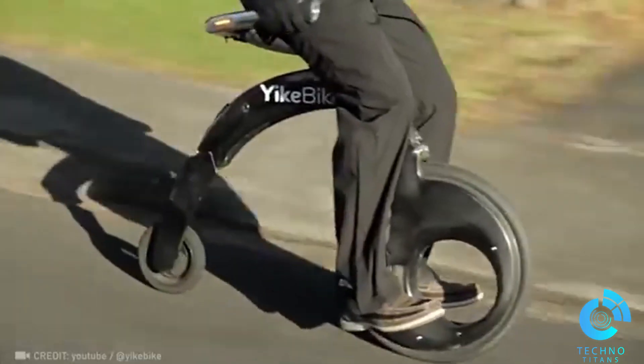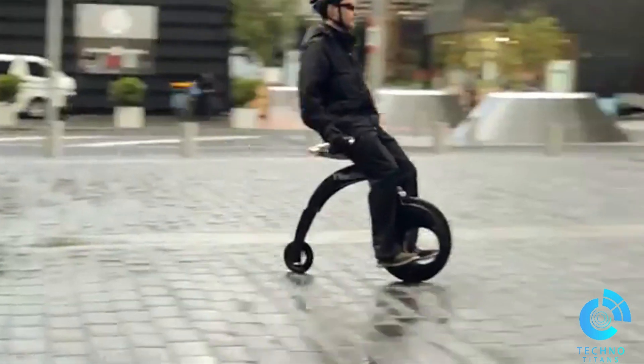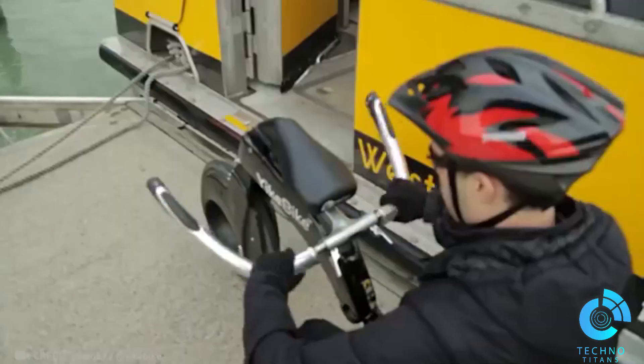Not only is the Yike Bike stylish, it's super light, folds up for convenience, zips along at 14.3 miles per hour, and fully charges in just 90 minutes. Impressed? Then press that like button.